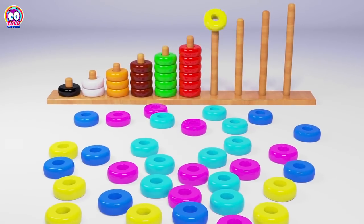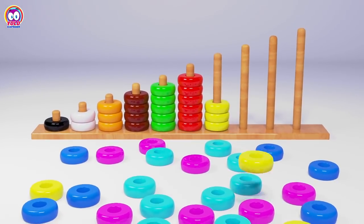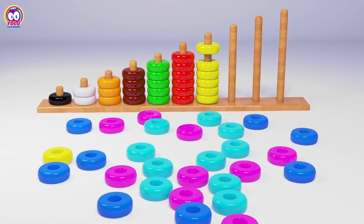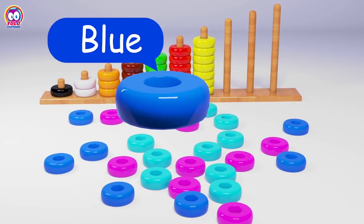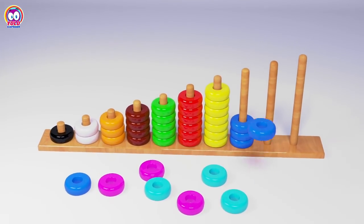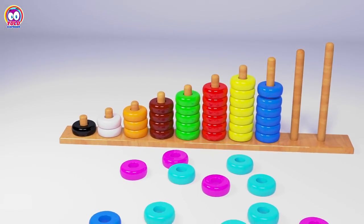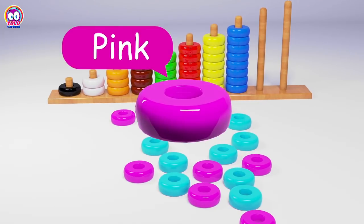Yellow: One, Two, Three, Four, Five, Six, Seven. Blue: One, Two, Three, Four, Five, Six, Seven, Eight.